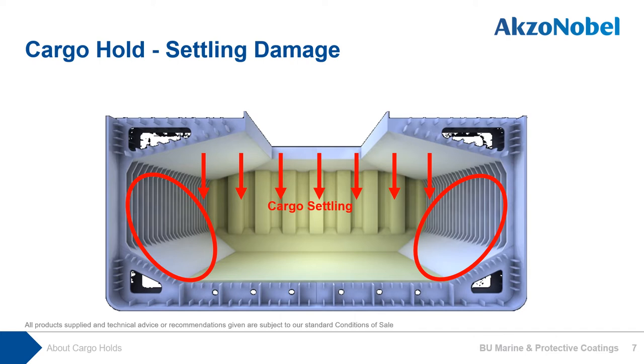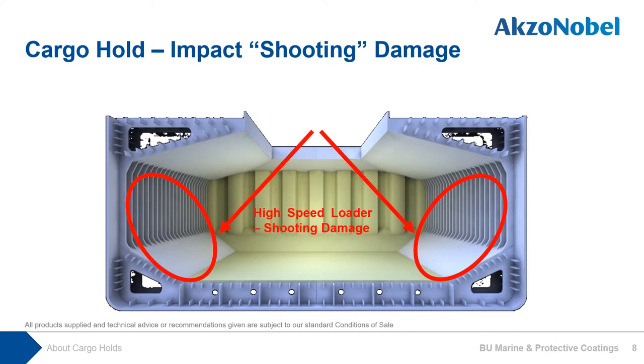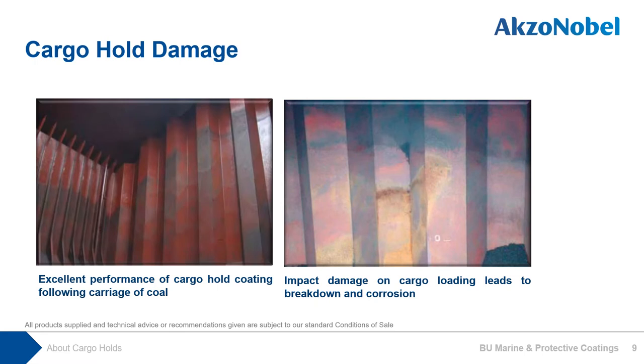There are other types of damage as well. These are the areas which will get damaged by shooting damage while high-speed loaders are utilized. Where high-speed loaders are utilized, shooting damage is a risk to the coating. High-speed loaders angle the cargo towards the side shell and hopper sloping plates. In principle, damaged cargo hold coating can quickly lead to corrosion and reduced steel thickness. Without adequate maintenance, this can lead to a breach of cargo hold containment. On the left-hand side picture, cargo settling damage; on the right-hand side picture, shooting damage on the bulkhead is illustrated.